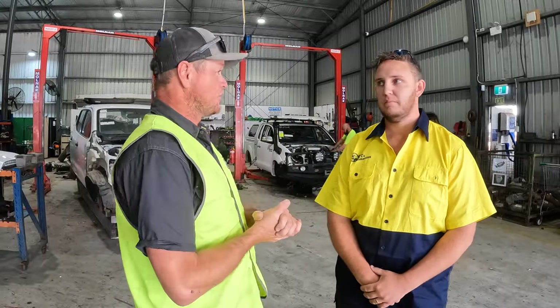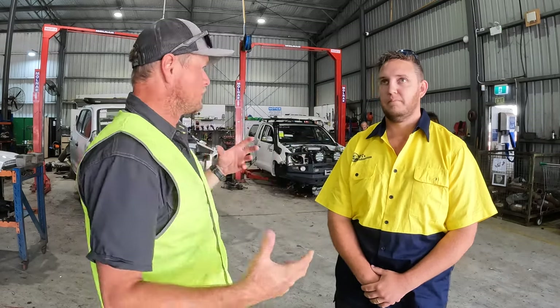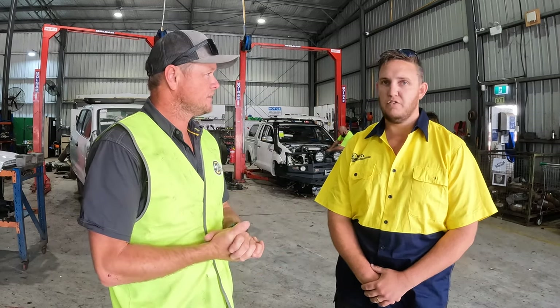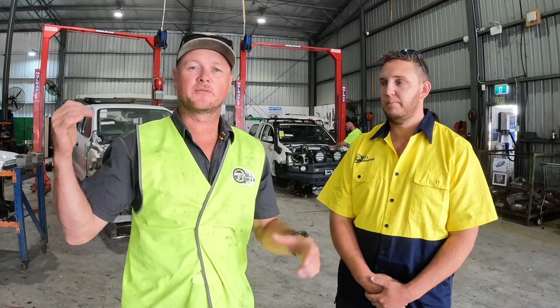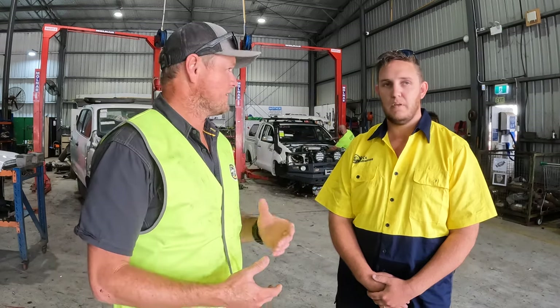We've gone full circle, we're back in the workshop - or the factory I suppose you could call it. These are the hoists and this is where the bulk of the disassembly goes. This is where the engines, gearboxes, diffs all get removed and checked again at this point. Then it goes up into the racks where we walked in and started off. That's how the whole process works, and it's blown my mind how much goes into it.